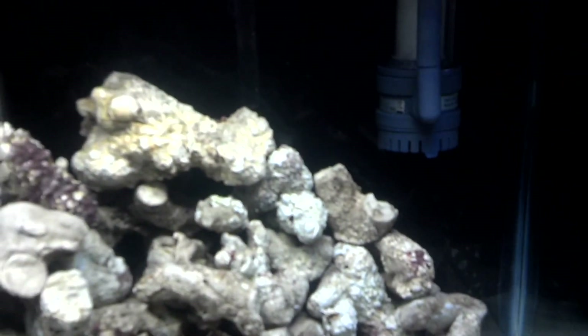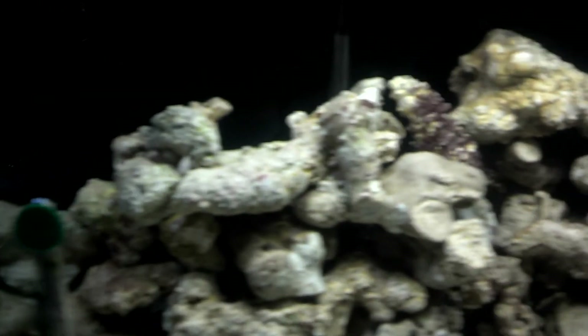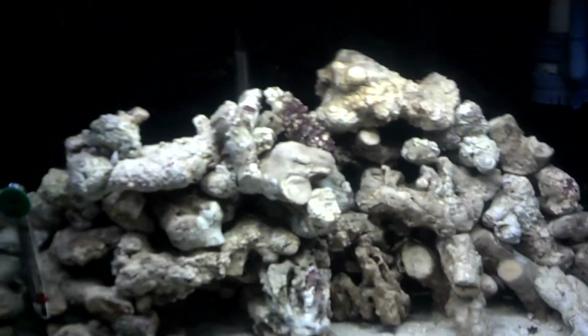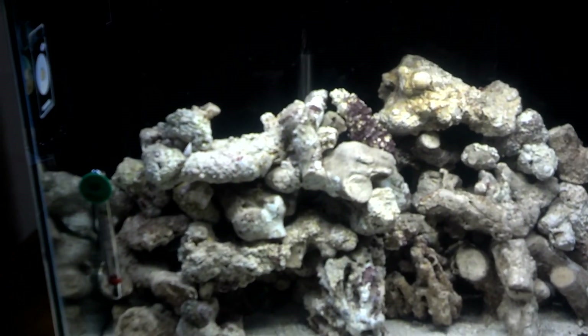Turbo snail's doing pretty good. Friday we're gonna have a nice update coming with some coral — got a guy about to give me probably like two hundred dollars worth of coral for like 30 bucks, so y'all be looking forward to seeing some of that.